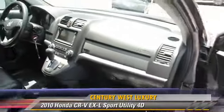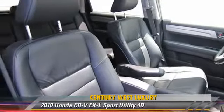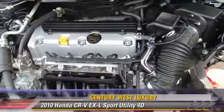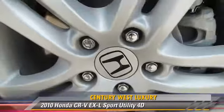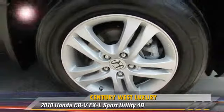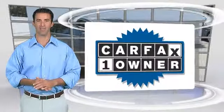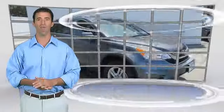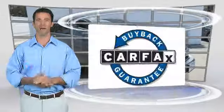Give us a call to schedule your test drive today. This is a one-owner vehicle with the Carfax Vehicle History Report. Be sure to find a complimentary copy of this report online or contact the dealership. This vehicle qualifies for the Carfax Buyback Guarantee.